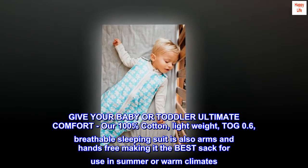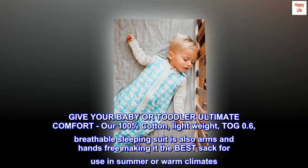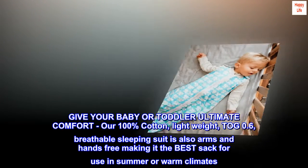Give your baby or toddler ultimate comfort. Our 100% cotton, lightweight, TOG 0.6, breathable sleeping suit is also arms and hands-free, making it the best sack for use in summer or warm climates.